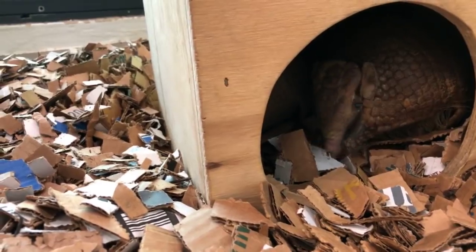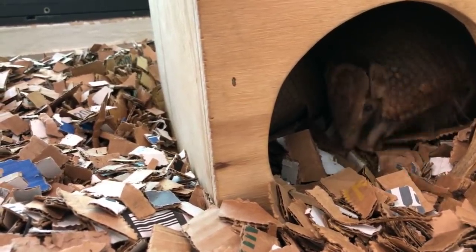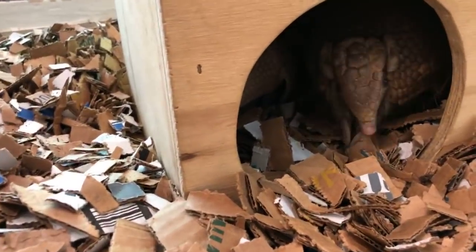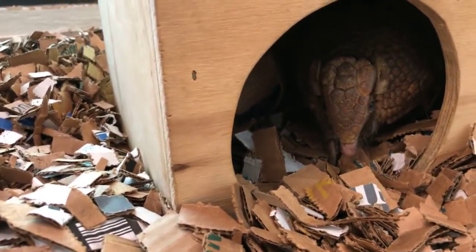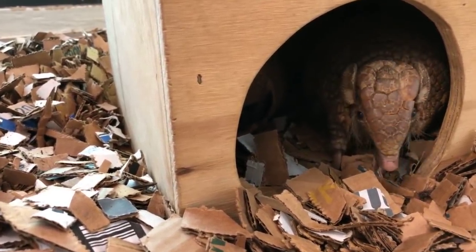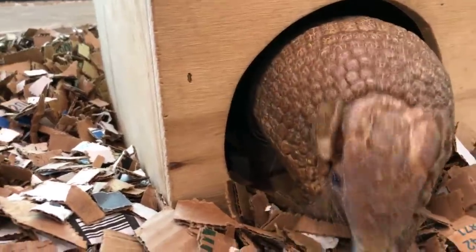These guys are going to do a little bit of exploring and sniffing around and probably digging in those cardboard chips. So everyone at home, I want you to do a good job observing the behavior of these armadillos, because that may help you with our activity that we do a little bit later.